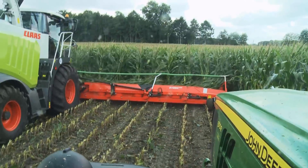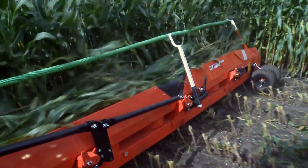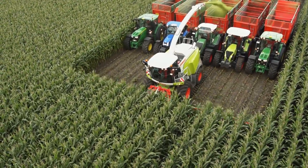The enormous performance of the forage harvester is almost spooky. Even the engines of the most powerful harvesters have to use their full potential in order to deal with the incredible amounts of crop.